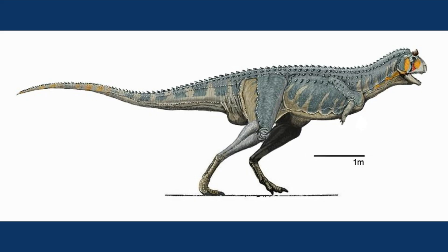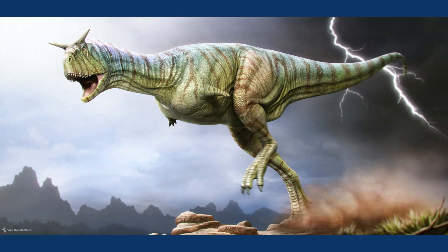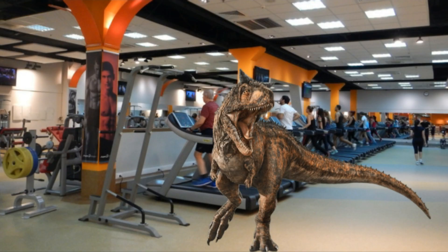But where Carnotaurus lacked in arms, it made up for in its long, muscular legs, indicating that the dinosaur could probably run very fast for a large carnivore. It definitely didn't skip leg day.